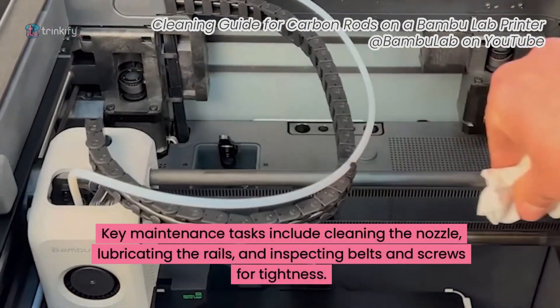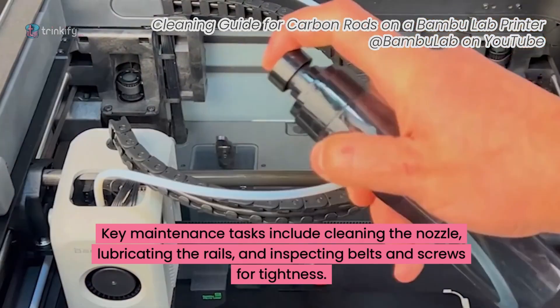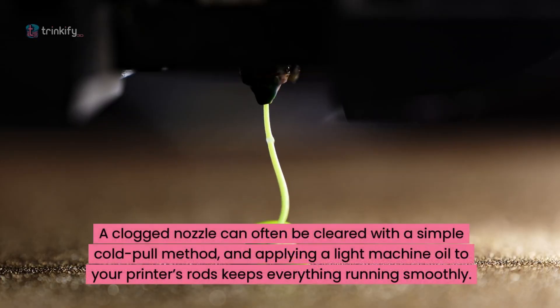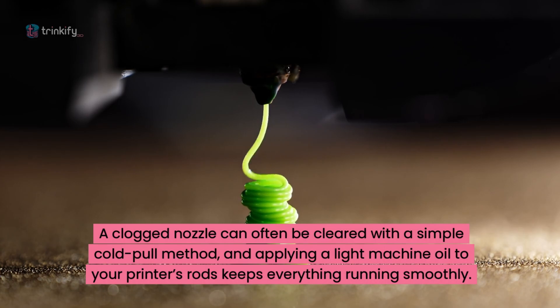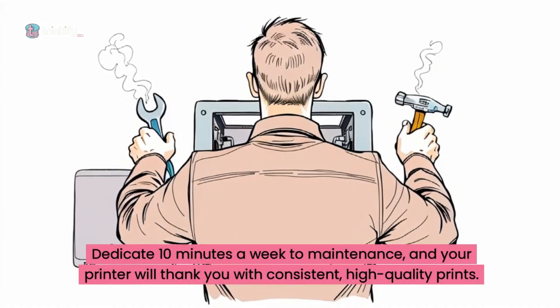Key maintenance tasks include cleaning the nozzle, lubricating the rails, and inspecting the belts and screws for tightness. A clogged nozzle can often be cleared with a simple cold-pull method, and applying a light machine oil to the printer's rods keeps everything running smoothly. Dedicate just 10 minutes a week to maintenance and your printer will thank you with consistent, high-quality prints.